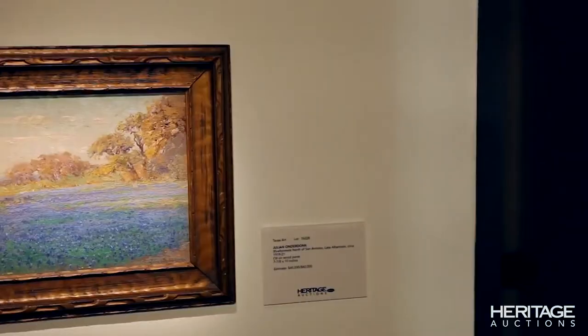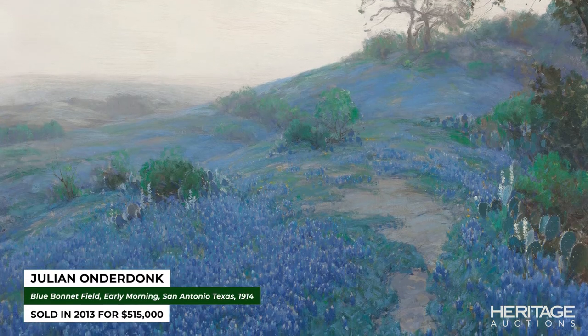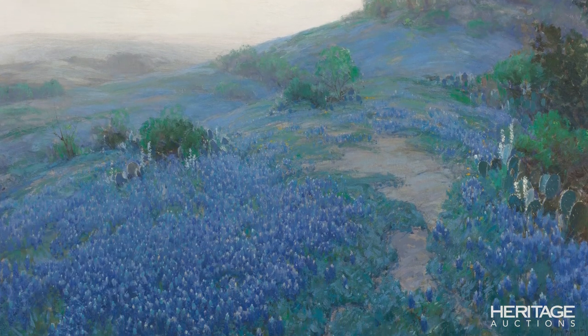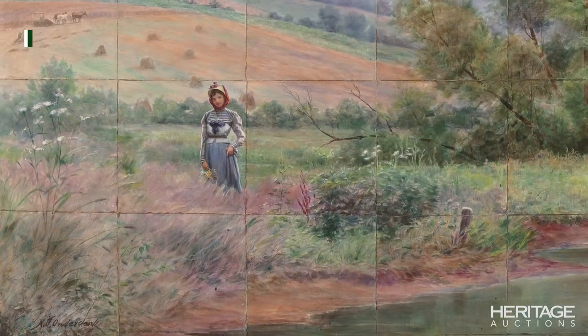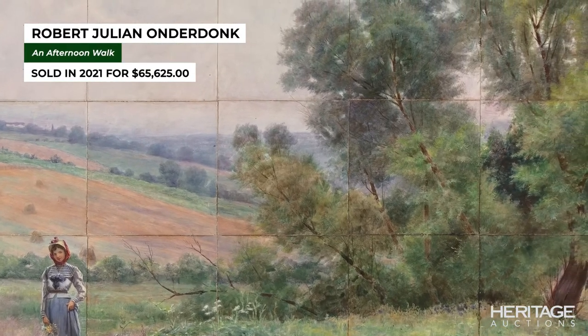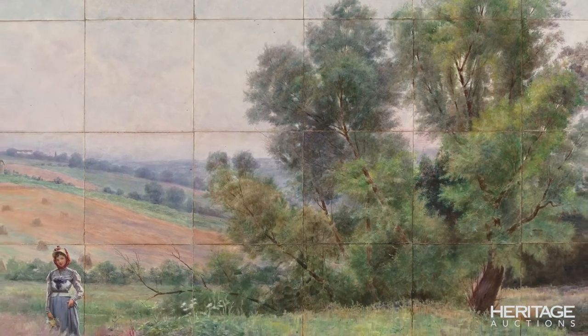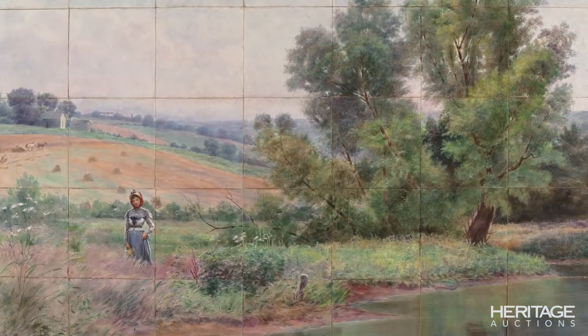Some important examples include the father of Texas painting, Julian Anderdonck, with this work, Bluebonnet Field, Early Morning, San Antonio, Texas, 1914. We recently broke a world record for his father, Robert Julian Anderdonck, with Afternoon Walk, a really beautiful piece painted on tile — very rare to have a large piece from Robert Julian Anderdonck.